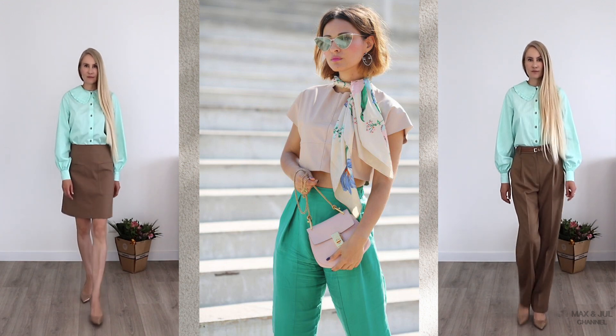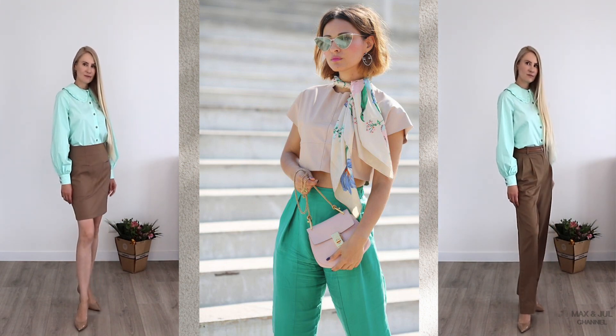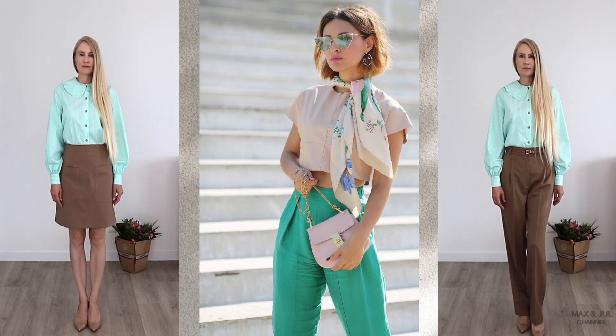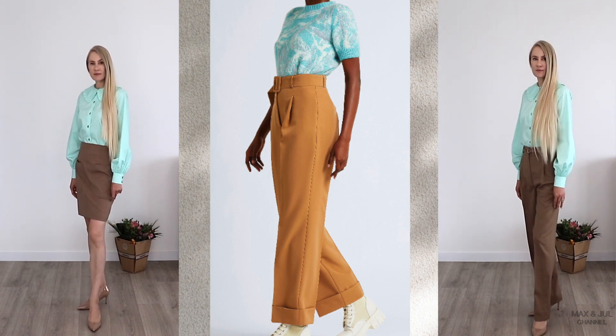The combination of beige and mint, teal, or turquoise refreshes the look and makes it light and cheerful. How soft or bright this contrasting pair will be depends on the saturation of the colors.